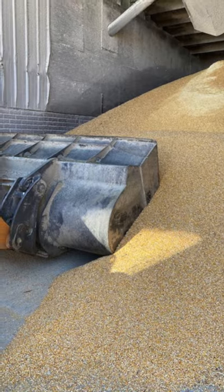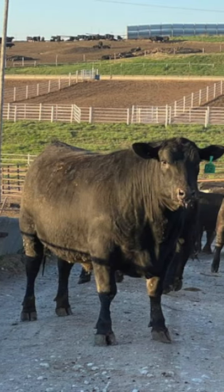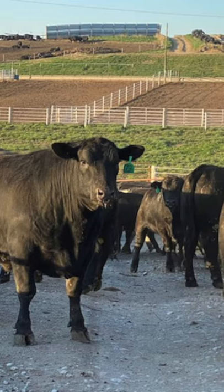The rations that we feed our cattle are not just all grain. When they first arrive they receive just hay, and gradually their diet changes over several days or weeks depending on the size of the animal. We have six rations.